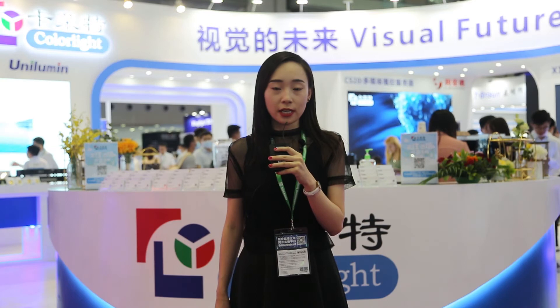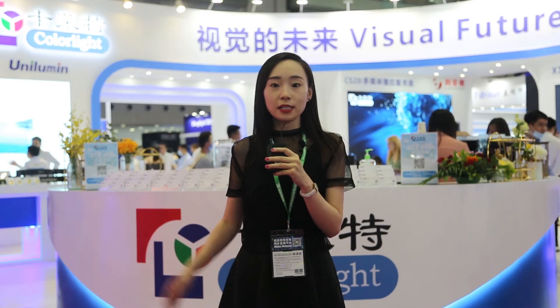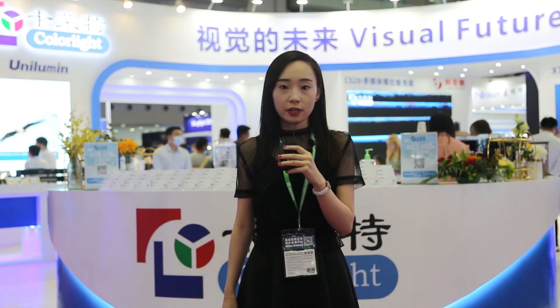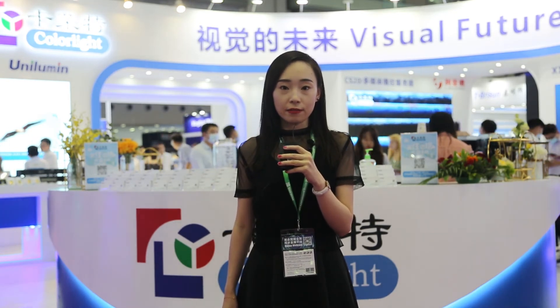This year we make breakthroughs in all aspects. As you can see behind me is our booth, with a total area of 225 square meters, located at F11 of Hall 1.